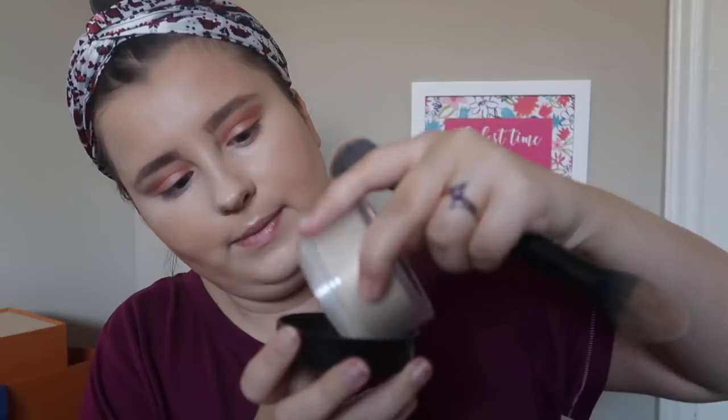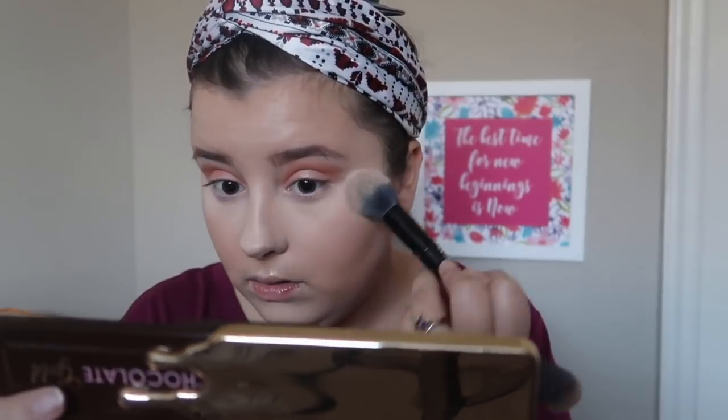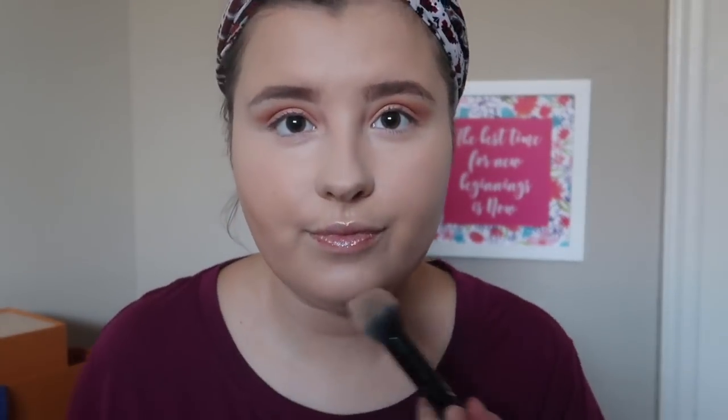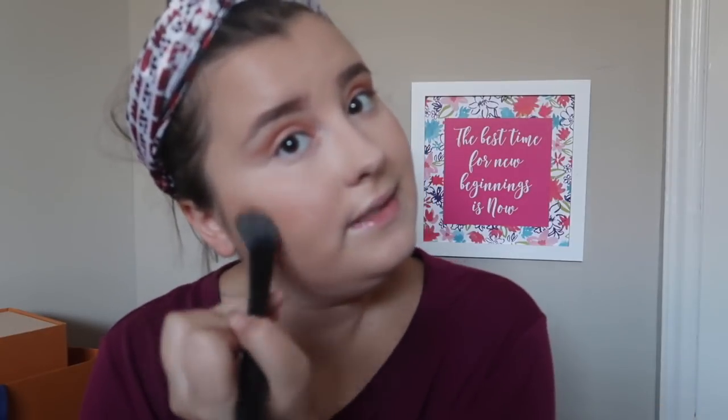After that I grab a fluffy brush from Kat Von D and tap some more Laura Mercier setting powder everywhere I put the concealer. Then I move on to contour and bronze. Today I'm using my Hula bronzer — I haven't used this in ages! I start warming up my face with it. It's so gorgeous. I used to love Hula and then tried so many different brands as I got older, but it's an OG — I love it, great color.